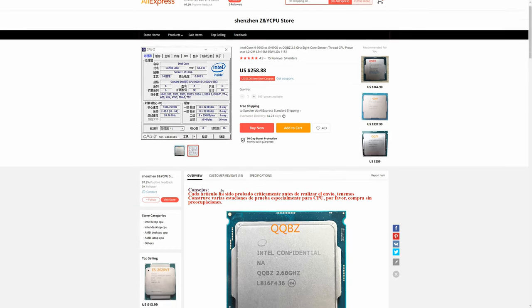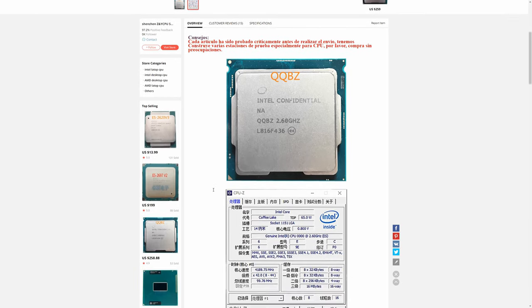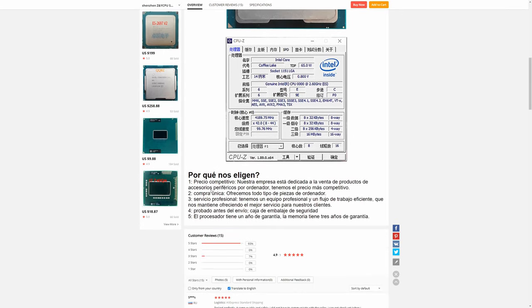That's why I'm going to compare it to a slightly cheaper Ryzen 5 3600, which costs around 200 euros.